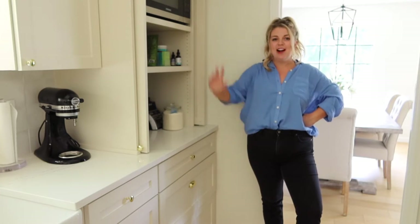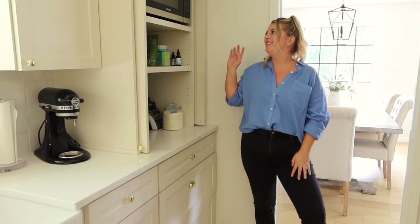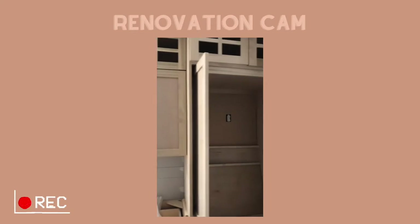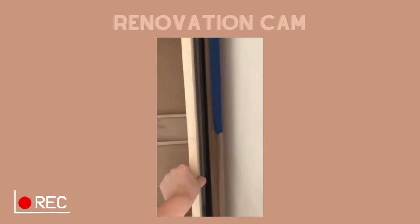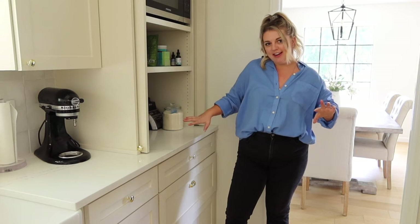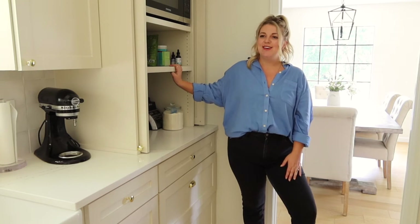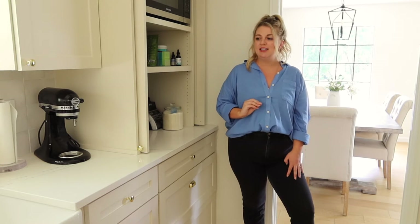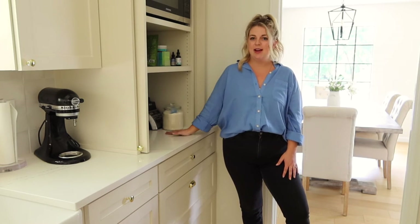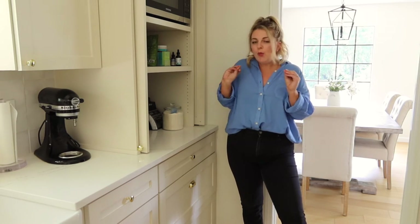We also hid the microwave up here — those things are eyesores and I wanted it away. We don't use our microwave all that much. I will say this got a little bit tricky with our cabinet maker because he didn't know exactly what I wanted, and I didn't do the best job of communicating it, even though I knew exactly what I wanted. Cashmere got frustrated and said why don't we just nix that, and I'm so glad we stuck through and made it happen because it really has made a difference in our countertop space and just our kitchen feeling clean and put away.